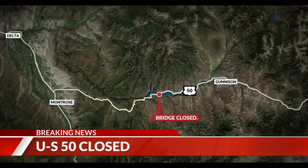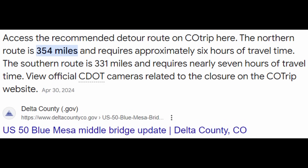This is a stretch of road between Gunnison, Colorado and Montrose, Colorado. This road closure has caused detour routes to take anywhere from six to seven hours, so there's been major impacts to the local communities on either side of this bridge. Let's jump right into what's going on most recently as far as the news from Colorado DOT.